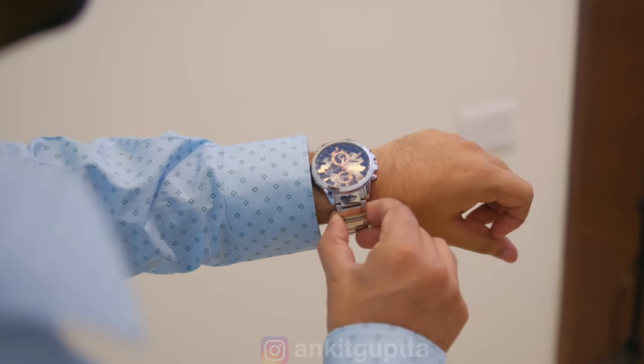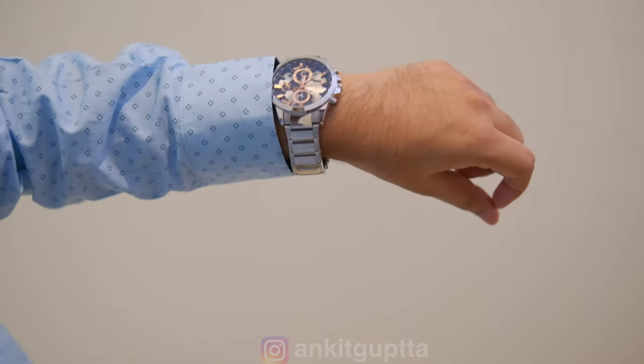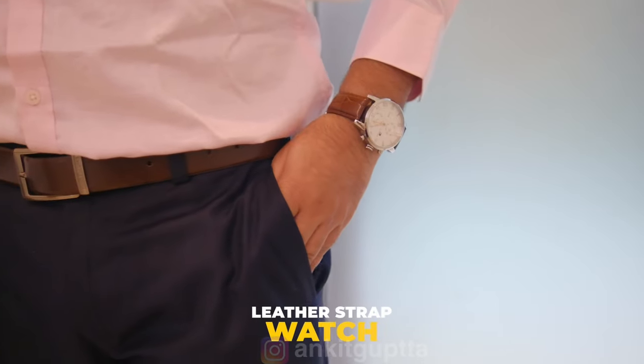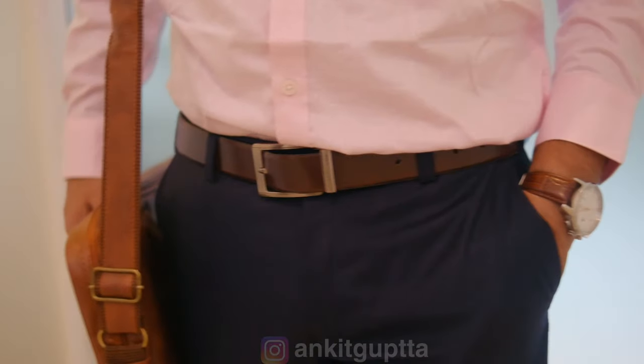For accessories, I would not suggest wearing rings or chains. For watches, a metal chain watch is in the formal category and pairs well with every formal outfit. On Fridays, you can switch to a leather strap watch, which also works well with the more casual Friday look.